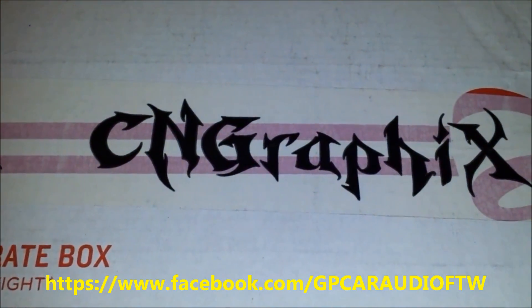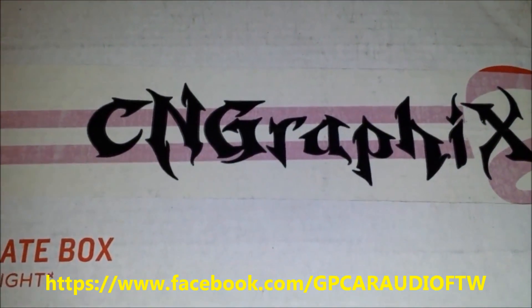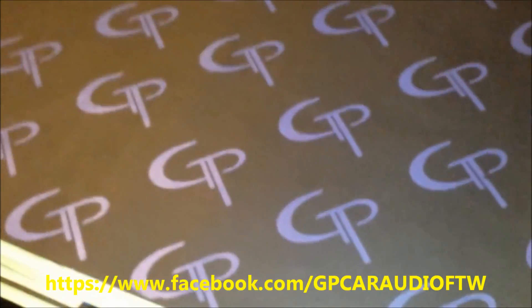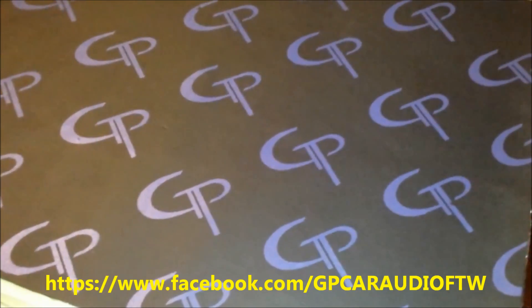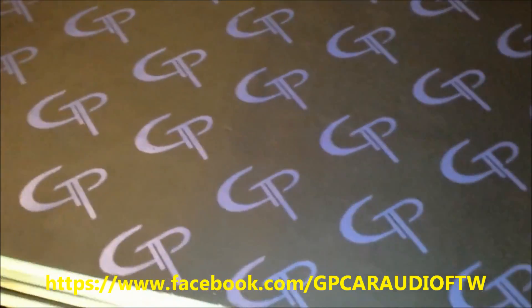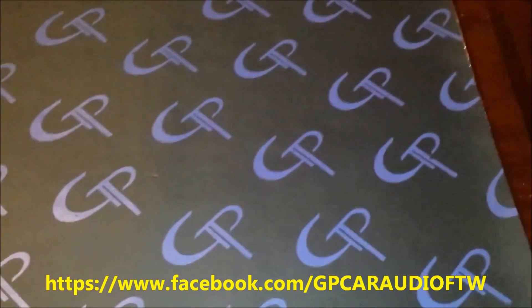What's going on YouTube, welcome to the official GP STF sound deadener giveaway. This is the video I was telling you about — people will be selected from the comment section of this video. There are three prizes: first place, second place, and third place.